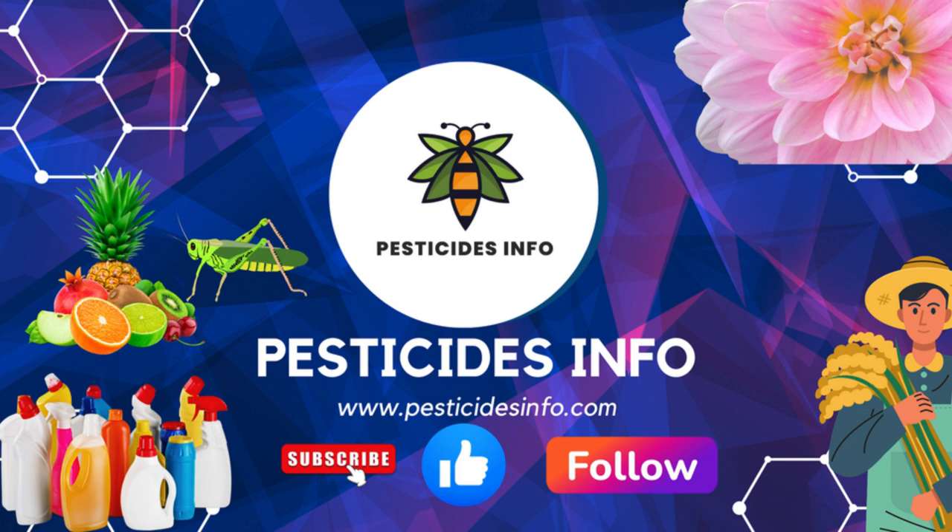Subscribe to our Pesticides Info YouTube channel. You can also follow us on Facebook. Thank you for watching!